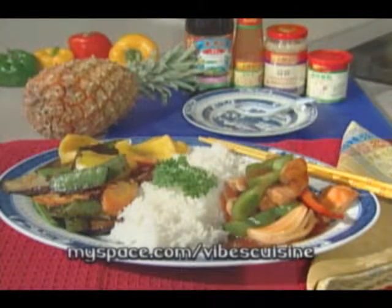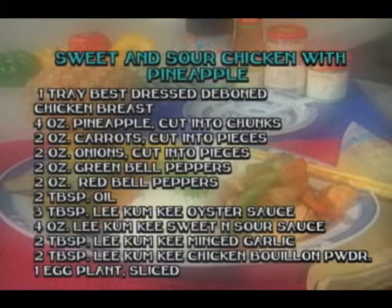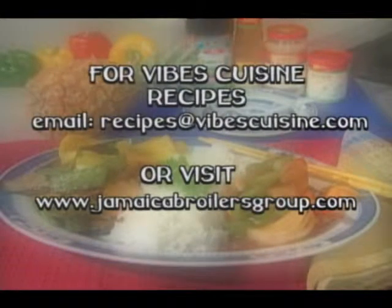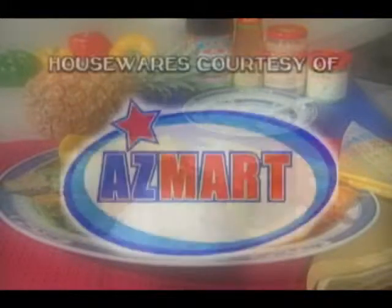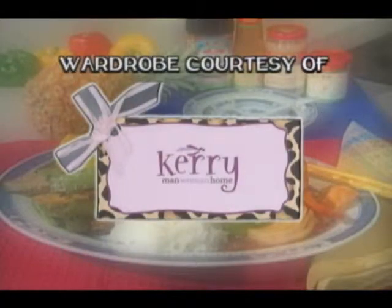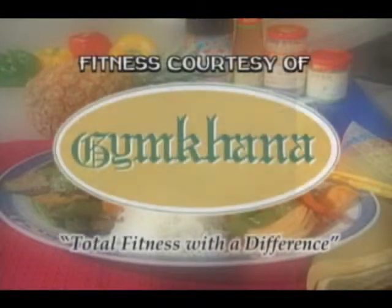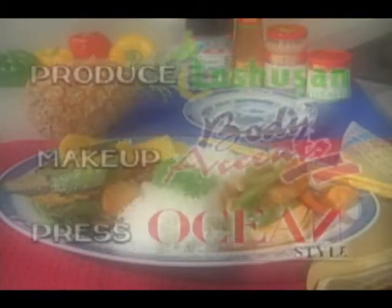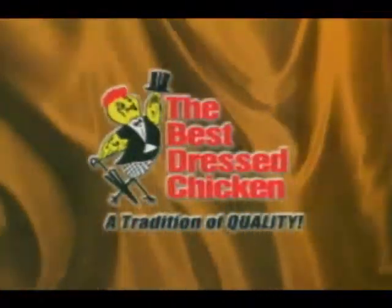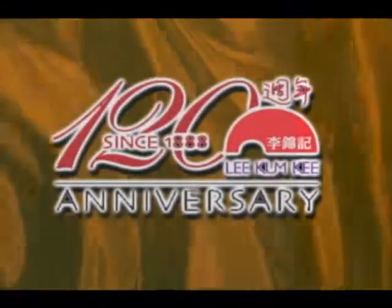Be sure to visit myspace.com/vibescuisine to cook along with the program. Here's one last look at our recipe. For details, email us at recipes@vibescuisine.com or visit www.jamaicabroilersgroup.com. Housewares for Vibes Cuisine courtesy of Asmart — chances are if you need it, Asmart has it. Thanks to all our associate sponsors. Vibes Cuisine was brought to you by The Best Dressed Chicken, one of the fine products from the Jamaica Broilers Group, and Lee Kum Kee, leader of authentic Chinese sauces.